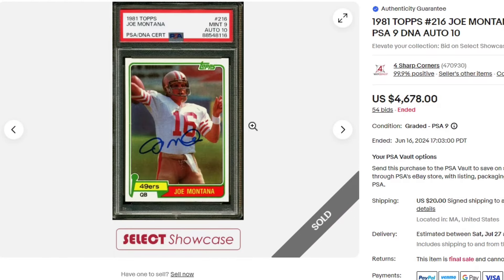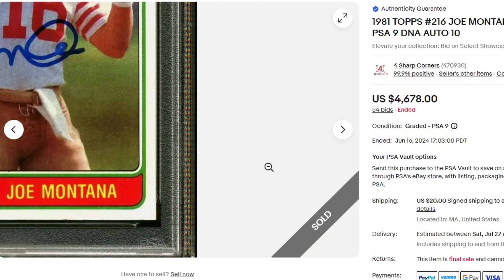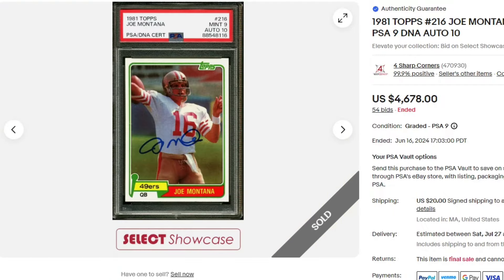Here's the other Joe Montana I alluded to. $46.78. We have a Mint 9 on the card but with a 10 auto right here on the center — no inscriptions by any means, but a great one.